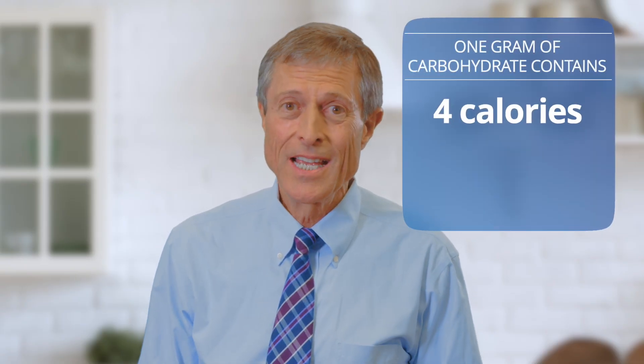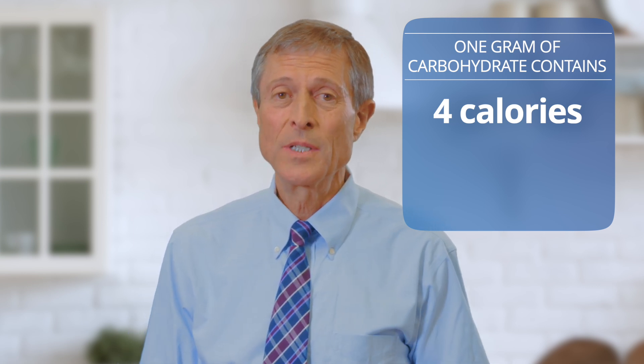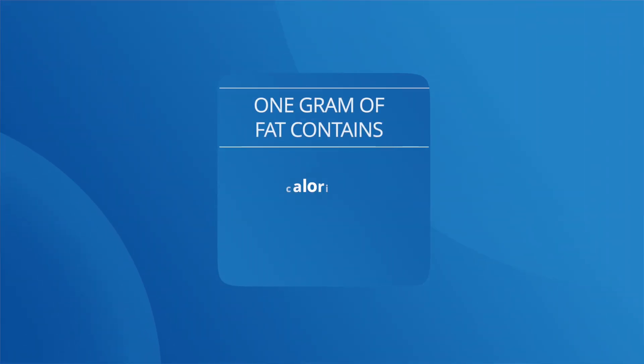One more quick fact. Some people reduce carbohydrate-rich foods to try to lose weight. But let's look at some numbers. A gram of carbohydrate has only 4 calories, and that's true whether the carbohydrate comes from grains, beans, potatoes, fruit, or even pure sugar. In contrast, a gram of fat has 9 calories, and that's true for any kind of fat — chicken fat, fish fat, olive oil, you name it. In other words, fat has more than twice as many calories as carbohydrate.